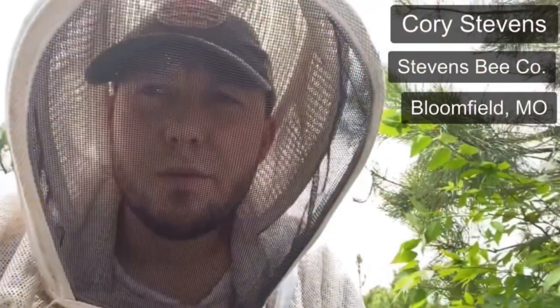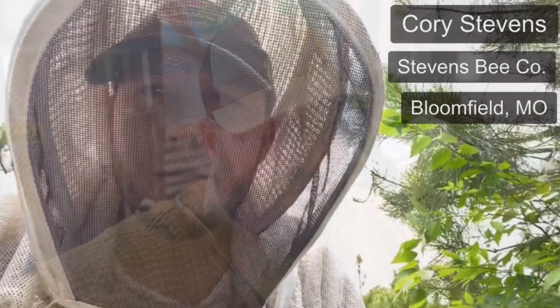Hey, Jason from Bohemia Bees. We got a special delivery today and we're really excited about it. We want to share with you what we got. This is something right from Bloomfield, Missouri. Stevens Bee Company — Corey at Stevens Bee Company has been working with us for many years.